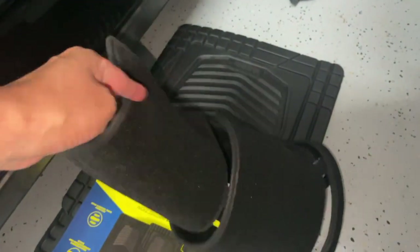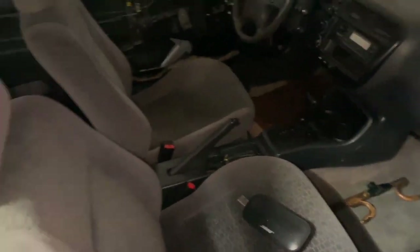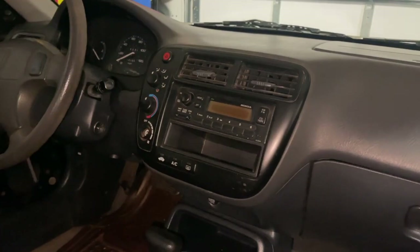I got some stuff in the mail so I'll show you what's up real quick. Got a dash cover, and just some shaggy carpet mats from Costco. I still need a knob — if anyone knows where I can find a knob, that's a tough one.